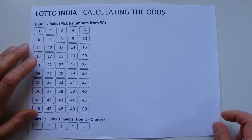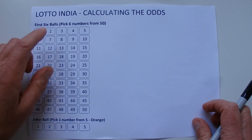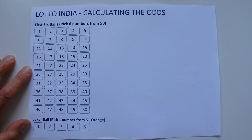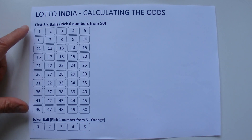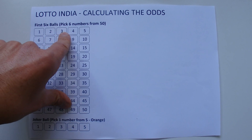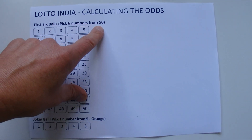Hi there. Today I'm going to show you how to calculate the odds of winning first prize in Lotto India. To win first prize, you've got to correctly pick six numbers from the first barrel — six from 50.